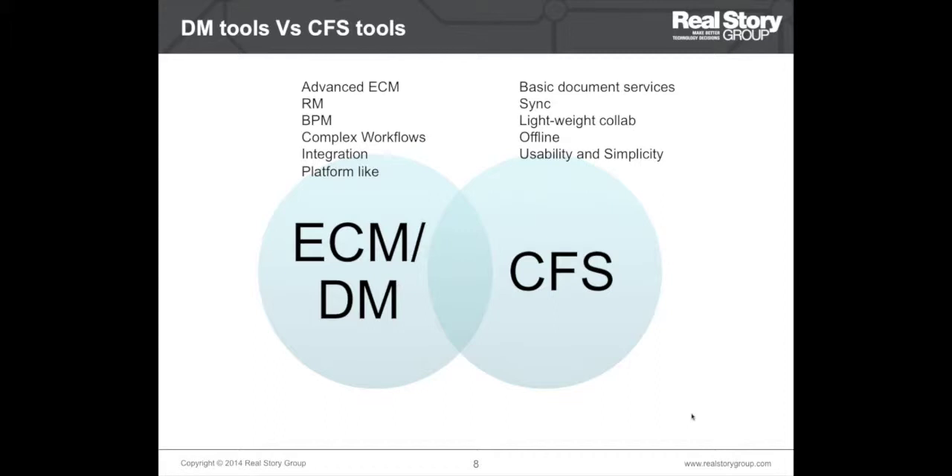We receive a lot of inquiries from customers who have an ECM vendor as well as a CFS vendor on their short list, and usually one of them is at the wrong place. So it's important at the very beginning to first decide which category of tools is suitable for you — that's why I've put this first. The first step in evaluation is to decide whether you need a full-fledged ECM/DM tool or whether your requirements can be met by relatively simpler cloud-based file sharing and sync tools.